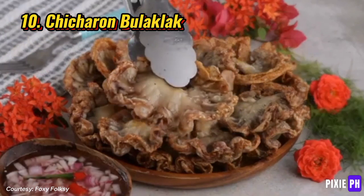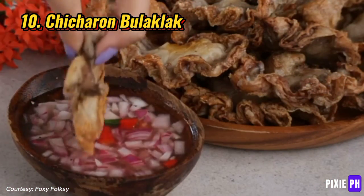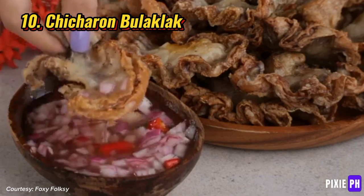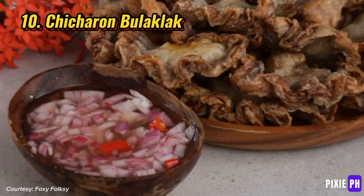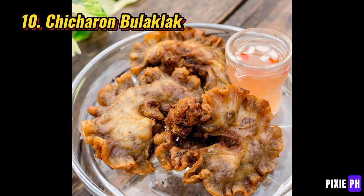Number ten: chicharon bulaklak. Chicharon bulaklak is a popular Filipino snack made from deep-fried pork mesentery, which is the fat surrounding the intestines. Known for its crunchy texture, it's often enjoyed as a beer match or appetizer. It is typically served with a tangy dipping sauce such as vinegar with garlic and chili to complement its rich savory flavor.